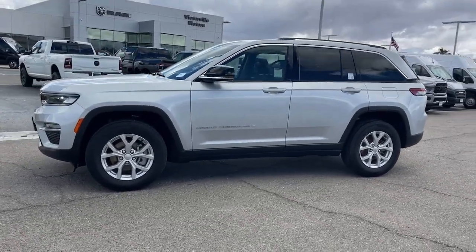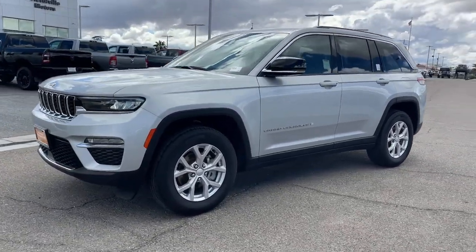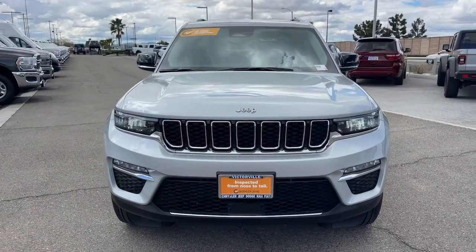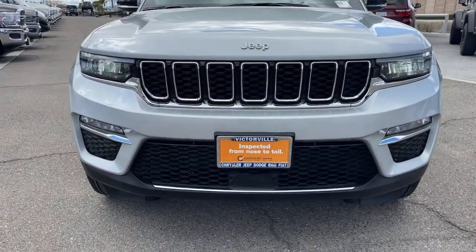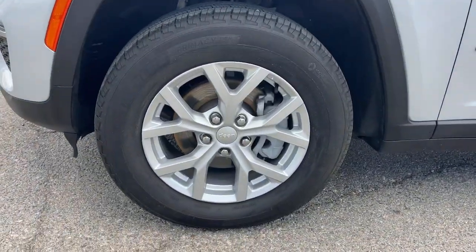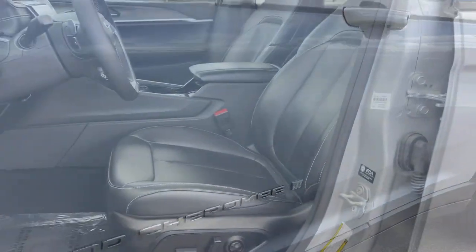These are just some of the great options this vehicle comes with: Heated Steering Wheel, Keyless Entry, Navigation System, Adaptive Cruise Control, Fog Lamps, Satellite Radio, Power Passenger Seat, Heated Mirrors, Heated Rear Seat, and Power Lift Gate.